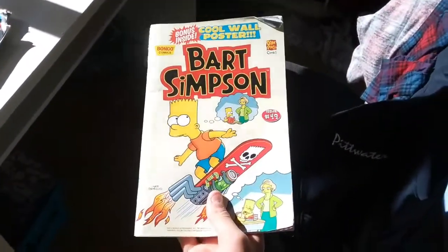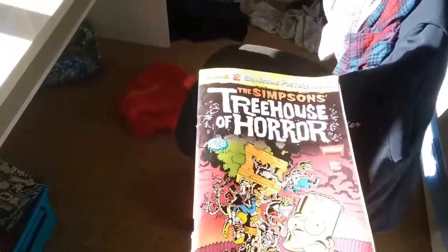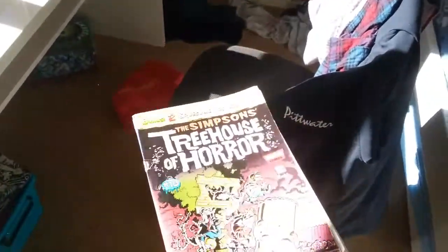Bart Simpson issue 49. I've got a spare one of this and I don't know who to give it to. GT Gaming or King's Bishop, you can comment down if you want this one — I'm only saying to people who live close to me because I don't know if you live close to me or not.